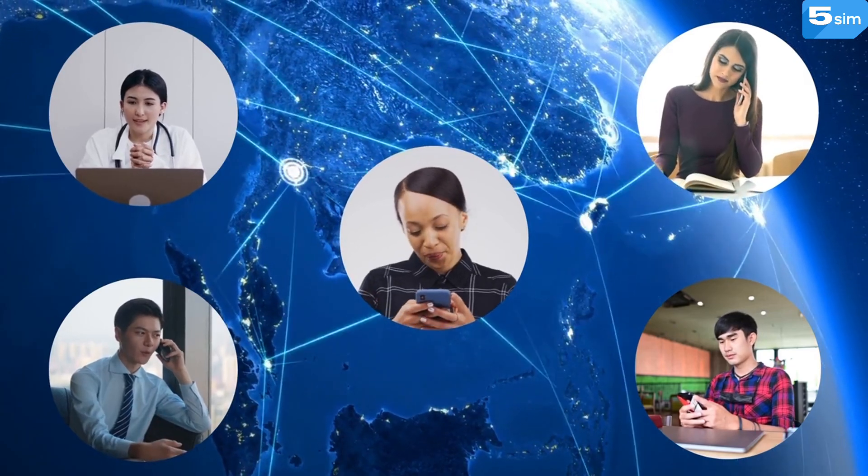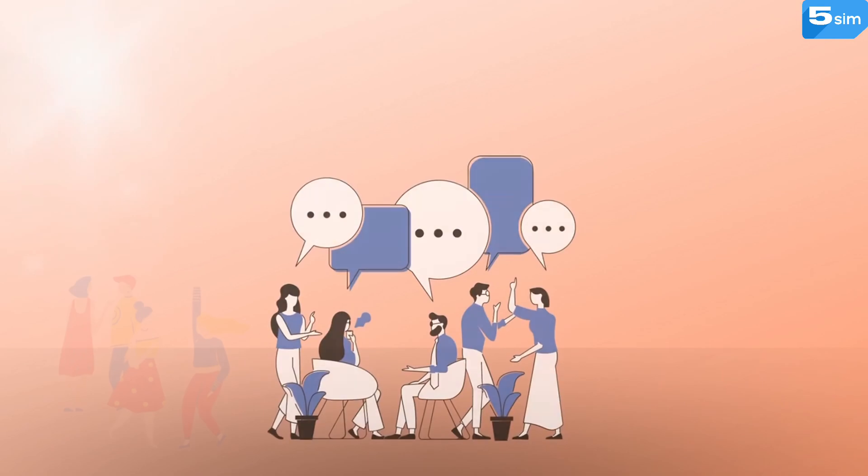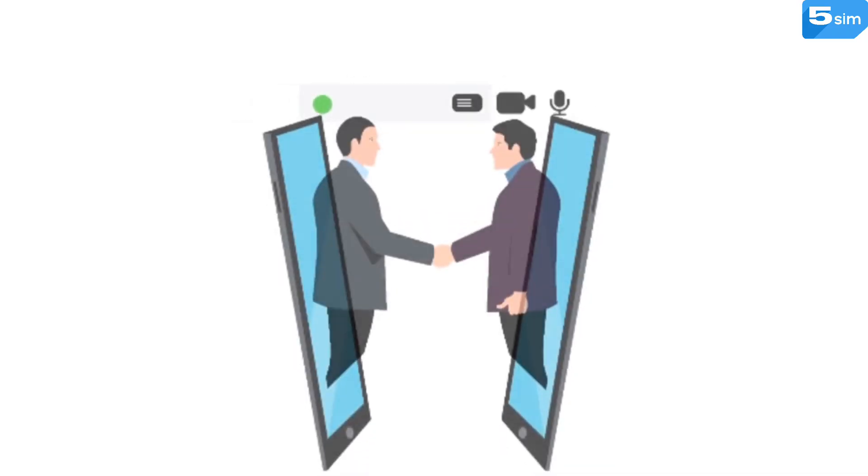Staying connected is key in a world where messengers are becoming an integral part of our day-to-day communication. We use them for talking to our relatives and friends, discussing work-related affairs, as well as marketing and pushing sales.